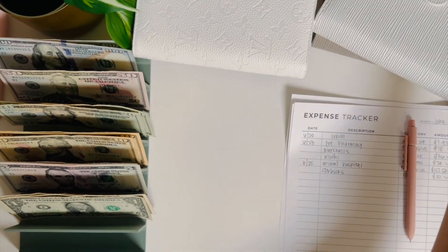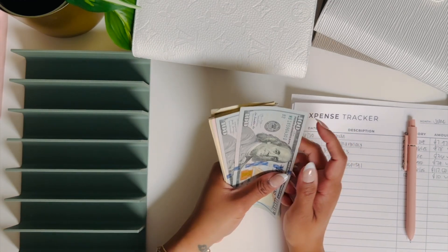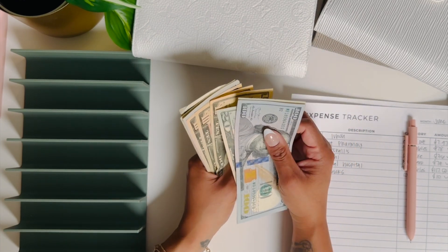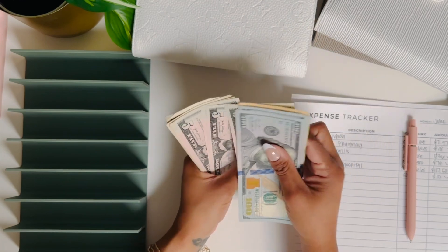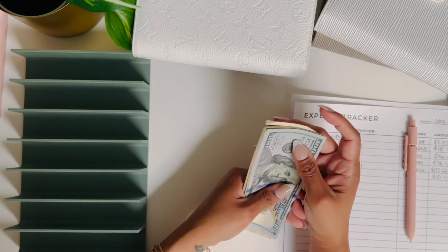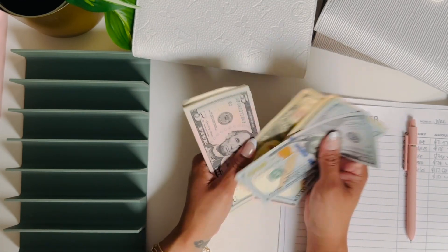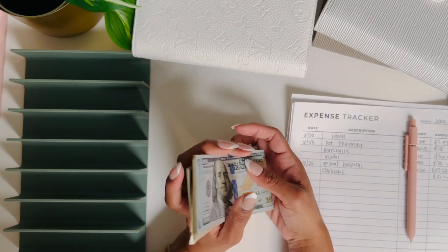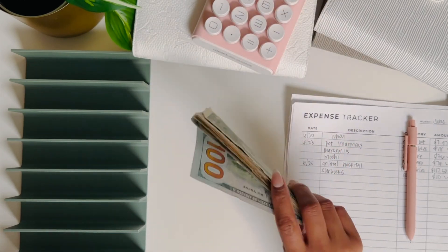Let me count this and make sure I have it right. We need $328 — counting: $100, $200, $250, $270, $290, $300, $310, $320, $325, $330, $335. That comes to $353 minus the $24 in change, so we have $329. That is correct!